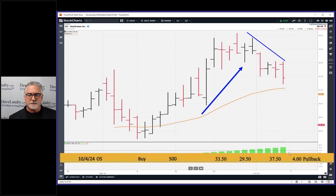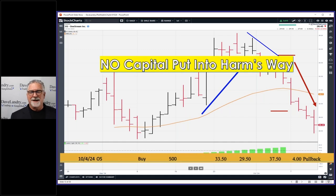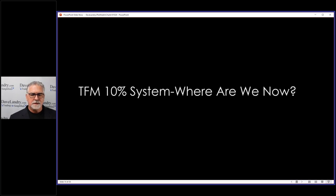The share size is much smaller — 500 shares — because we're risking four points. Four points on a 100K account at two percent comes to 500 shares. Entry 33.50, protective stop 29.50, IPT 37.50. The entry was there, stop was down here, IPT was here. This stock just imploded and never triggered. Once again, no capital was put into harm's way.